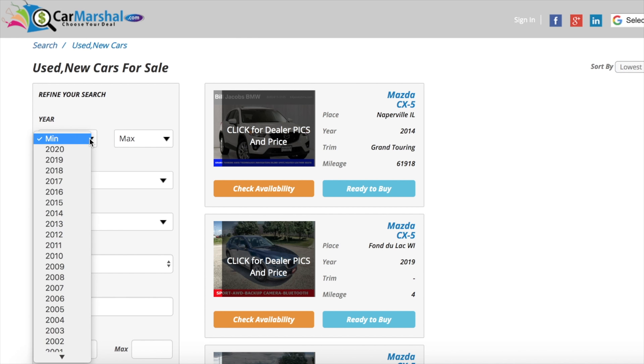My name is Zach and today I am driving a 1989 Volvo 240 wagon. Up front is a 2.3 liter inline four and down below is a four speed automatic transmission.